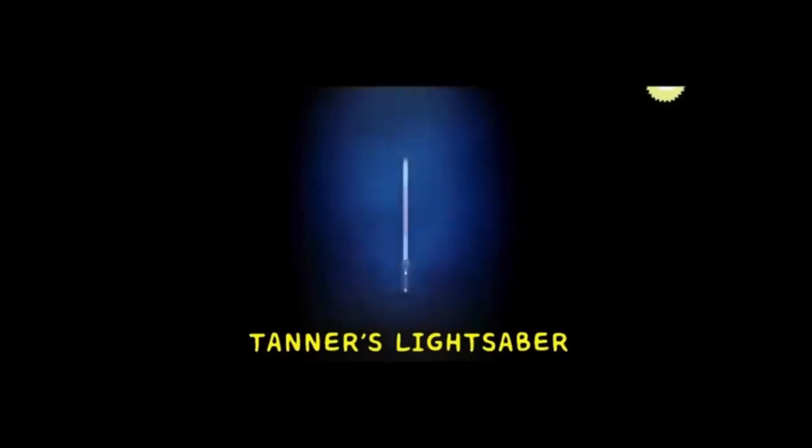Next one is my lightsaber. It is actually pretty operational, but it doesn't slice anything in half, so in a way it is and in a way it isn't. I am going to turn it on. There is the lightsaber. It took me a bit to make the effect, but it took me a bit longer to make the saber handle.